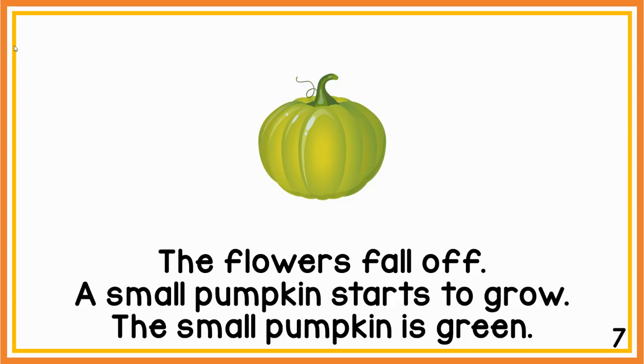The flowers fall off. A small pumpkin starts to grow. The small pumpkin is green.